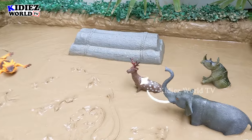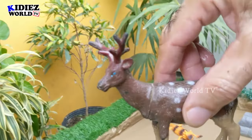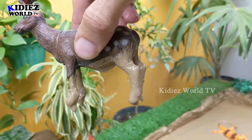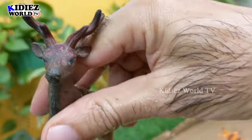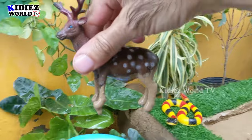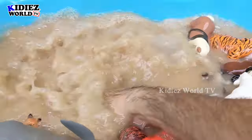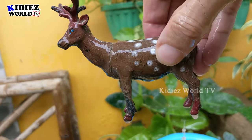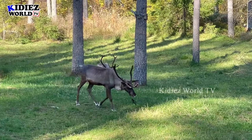The next one we have is a reindeer, which is a very lovely and innocent herbivore Indian animal. They are medium-sized animals and they have a bunch of horns on their head. Let's take a look.